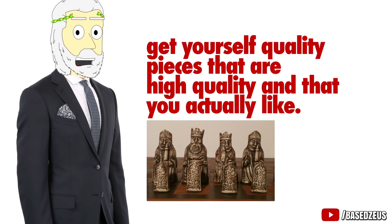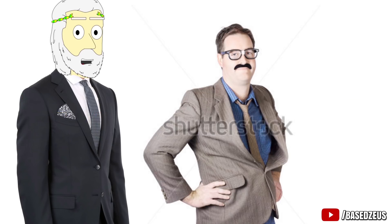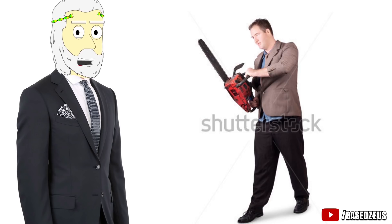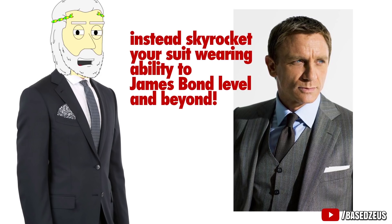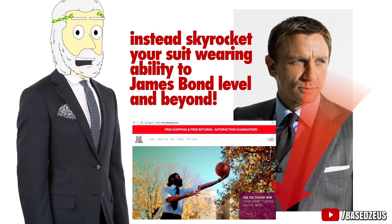And that's it. I hope these tips help you avoid that dorky guy-wearing-his-first-suit look and instead skyrocket your suit-wearing ability to James Bond level and beyond. Be sure to check out KK and Jay by clicking the link in the description for an awesome discount.